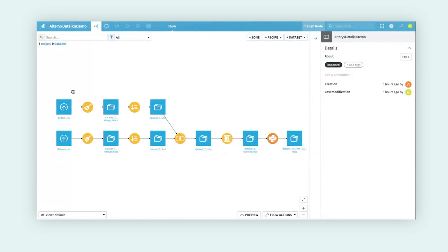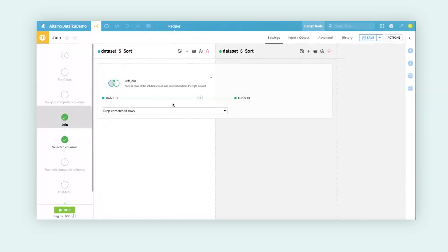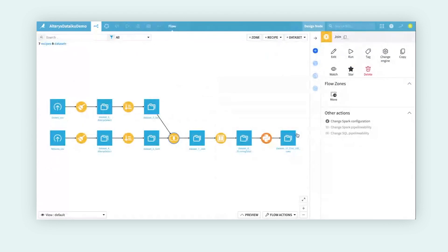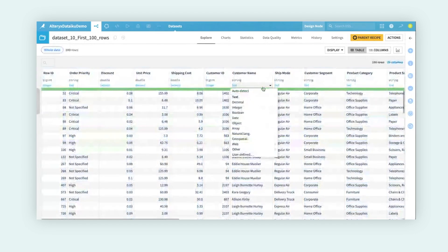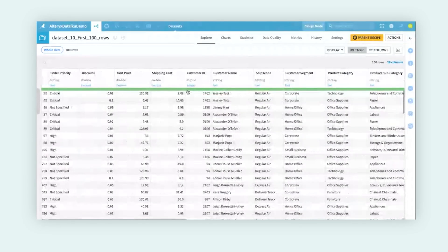Going to my next tab, we can now see that this flow has been generated during the mapping process. Looking from left to right, every tool has been converted from the Alteryx workflow itself. We were able to easily bring in our orders and returns CSV files, create some recipes replicating the Alteryx select functionality — doing some basic cleaning — and then joining the two datasets together with a join recipe. Double-clicking in, I can actually see that this has already been configured for me. This is now actually a working flow that I can begin to use and productionalize.